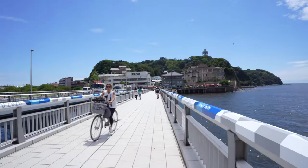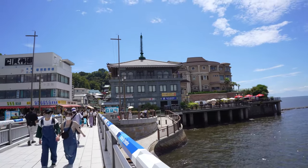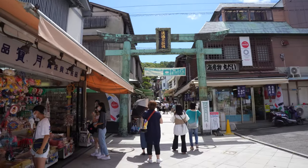To get to Enoshima, we must first cross the bridge. As soon as you arrive, you see all kinds of shops, but be warned — they only take cash. So be sure to bring some beforehand, as I forgot to do.